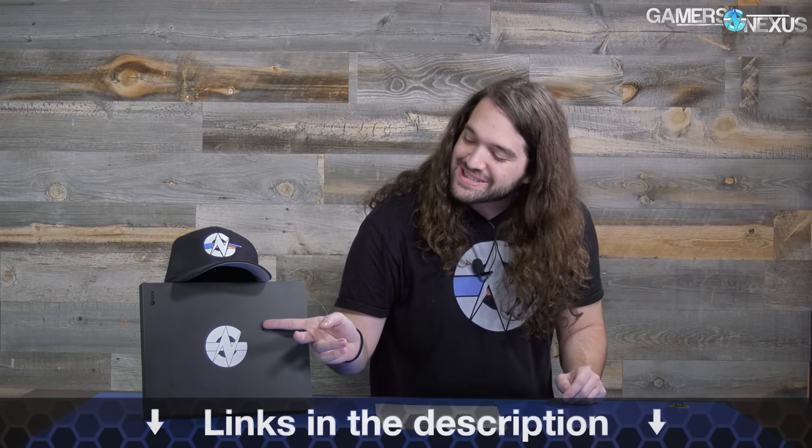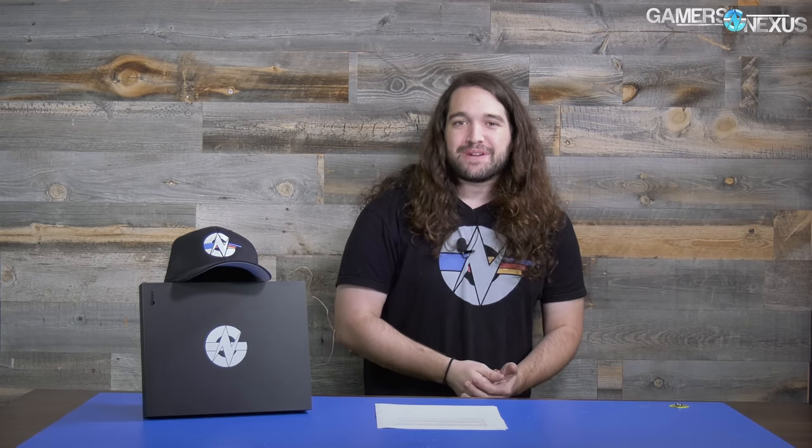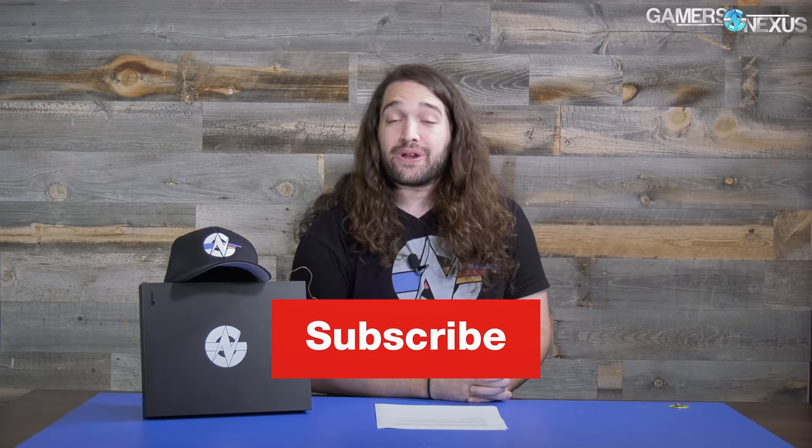That's it for this week in hardware news. You can go to GamersNexus.net to pick up the rest of the stories as they're published throughout the week, store.GamersNexus.net to grab a shirt, a hat, or an Xbox fixating sticker, and Patreon.com/GamersNexus helps out directly. Thank you for watching — I'll see you all next time.